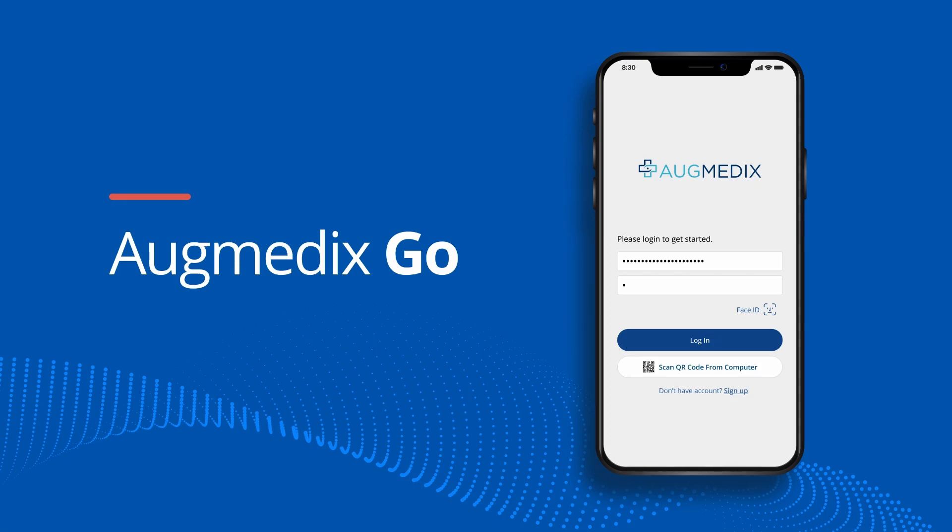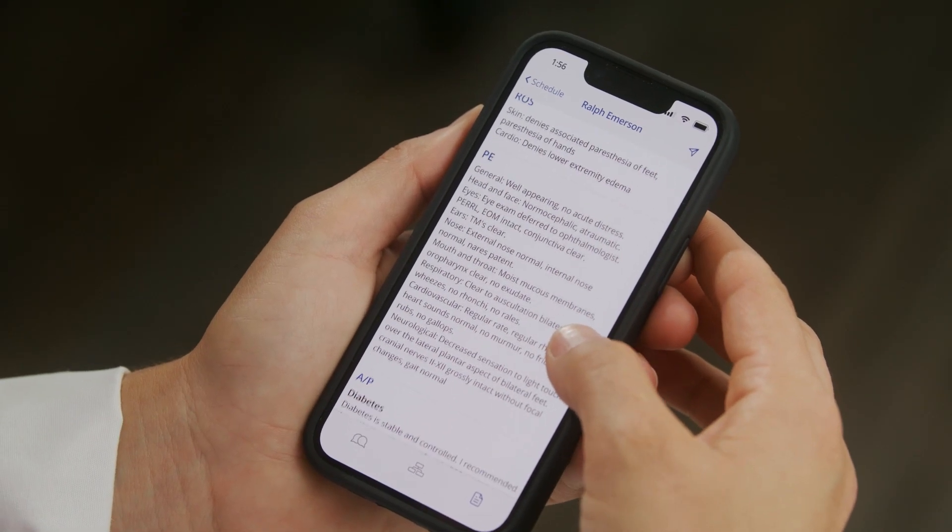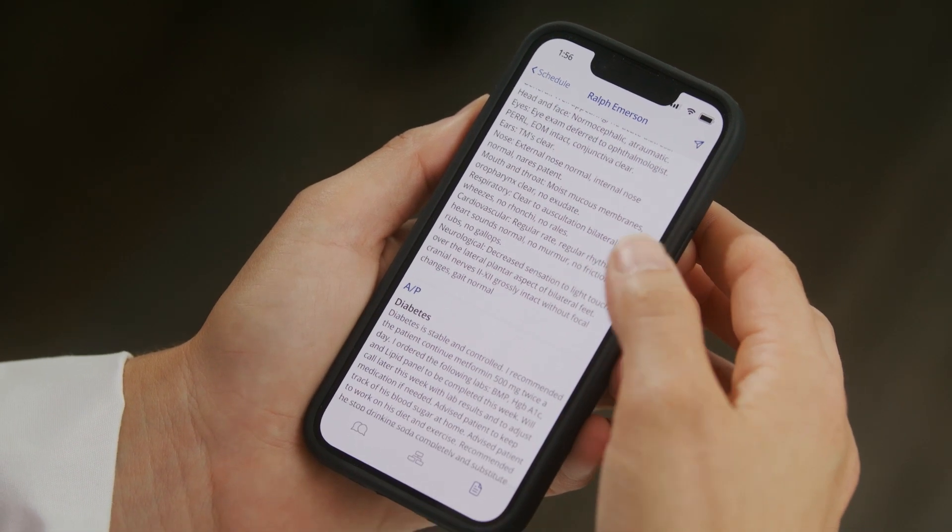Augmedics Go — the future of AI medical documentation is here. A clinician-controlled app that instantly creates a fully automated draft medical note after each patient visit. As the first company to bring enterprise-grade ambient medical documentation technology to market, Augmedics has built a reputation of trust and reliability across a wide range of healthcare providers.